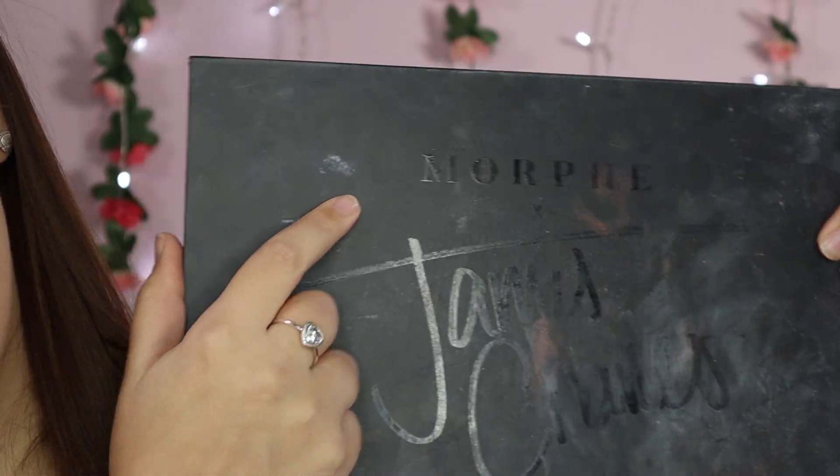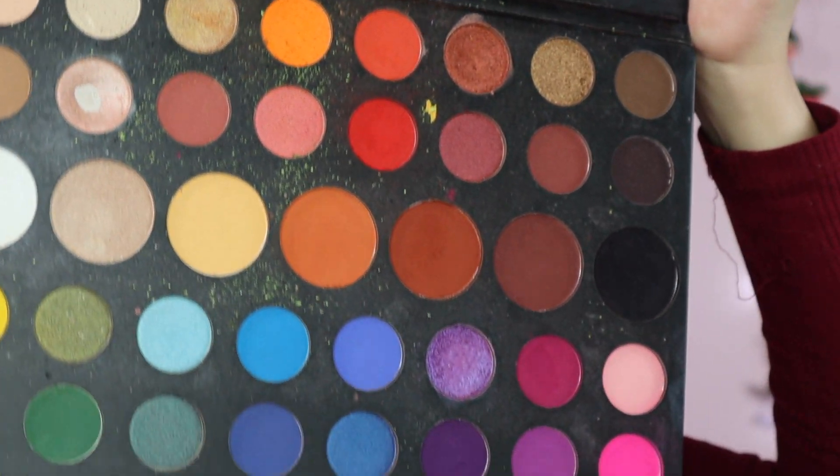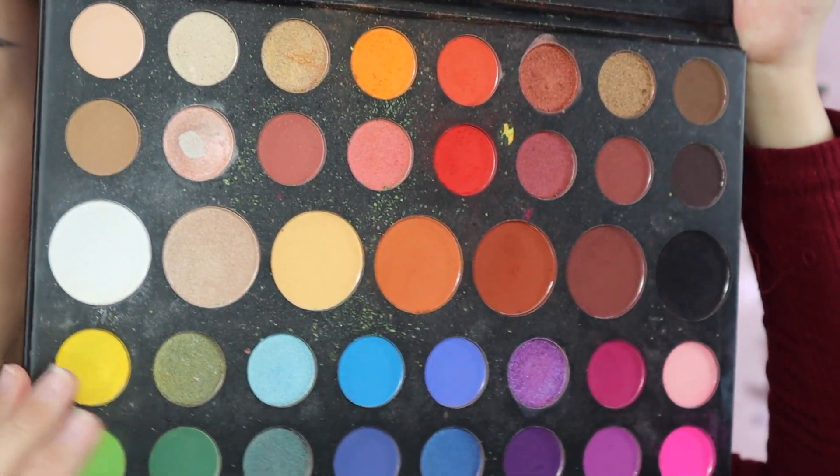So I decided I would do my full face off camera because it's the same base every time — just a simple basic look. Now it's on to the eyes because this is going to be the most important part of this look. I'm going to zoom you guys in. Today I'm going to be using the Morphe X James Charles palette, just because it has some really nice deep reds, oranges and yellows. So that is what we're going to be using today.